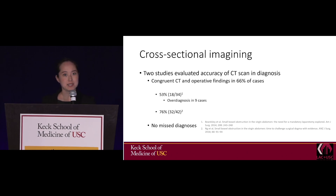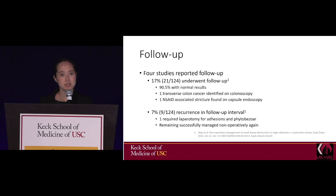What about using CT to diagnose the etiology? Two studies looked at this, and congruency of CT and operative findings was found in only 66% of cases. However, when looking at the incongruencies, CT was overdiagnosing things such as volvulus and internal hernia. Importantly, there were no misdiagnoses — malignancy, gallstone ileus, and Meckel's diverticulum were not missed on CT, at least in these two studies.